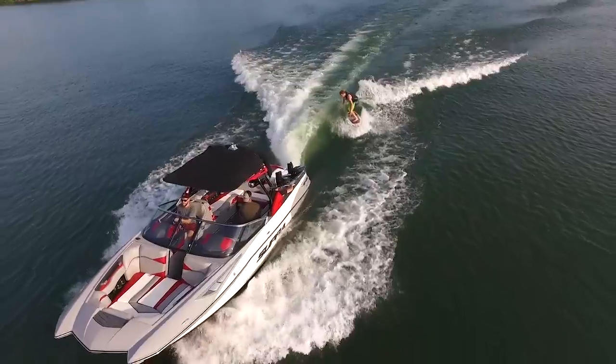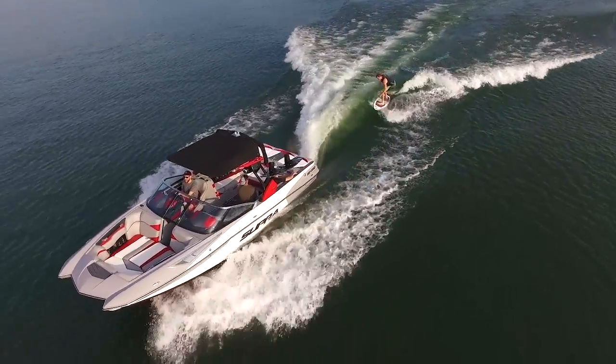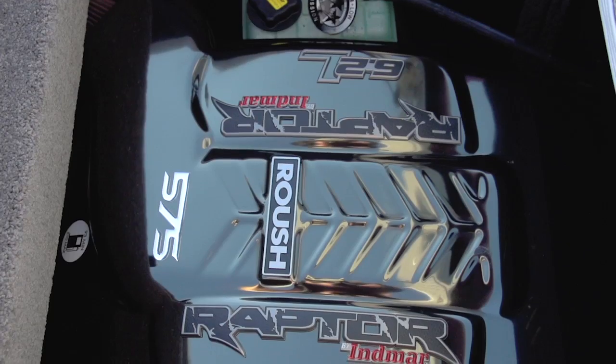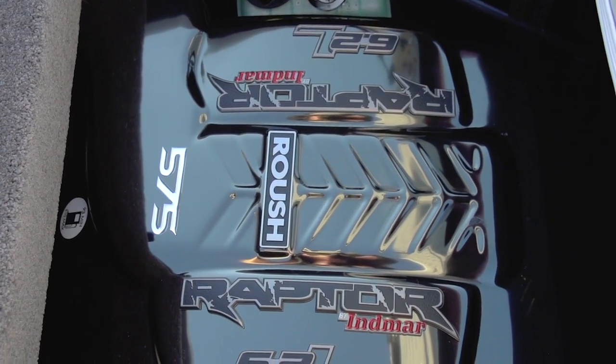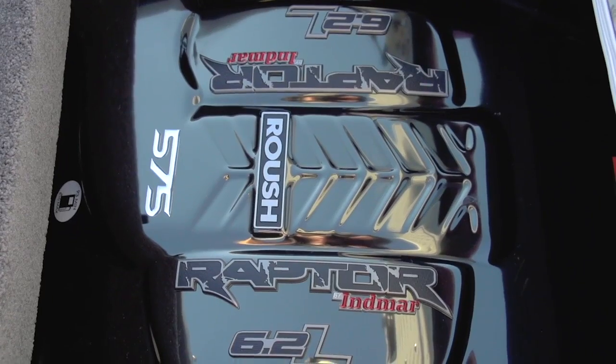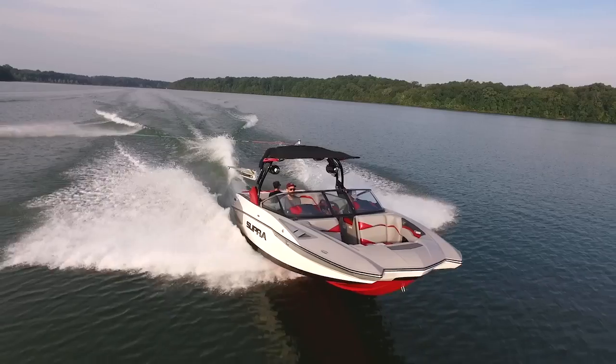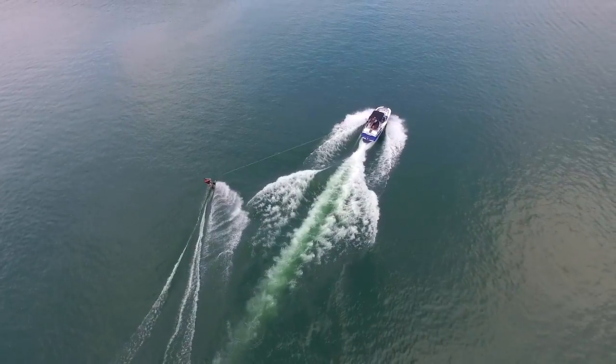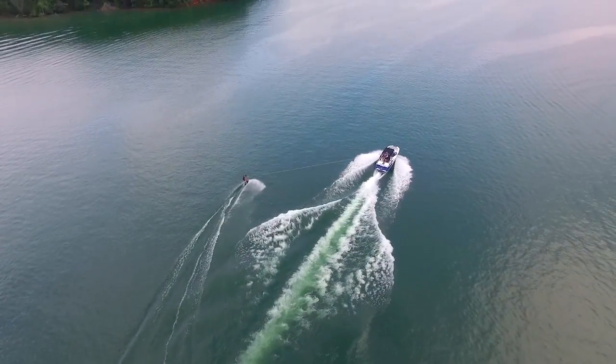This comparatively low-end torque shift means better hole shots and fuel economy for the way you want to use your boat. At the top of the Super power plant food chain is the Roush charged 575 6.2 liter engine, delivering 580 foot-pounds of torque for the utmost propulsion potential available on any Supra.